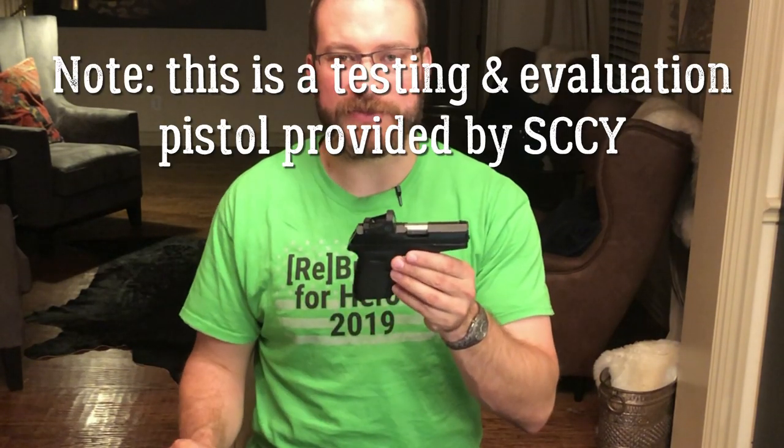If you're not familiar with the Sky CPX line of pistols, there are two major varieties: the CPX-1 and the CPX-2. This is a CPX-2 because it does not have a manual safety. There are also no trigger safeties because the action is an internal hammer, double-action-only trigger.